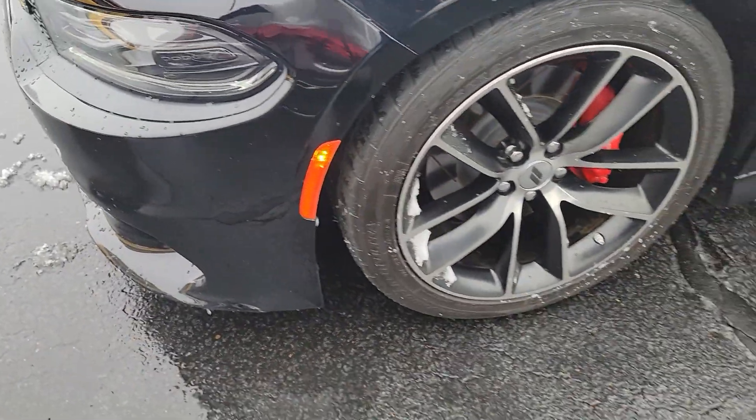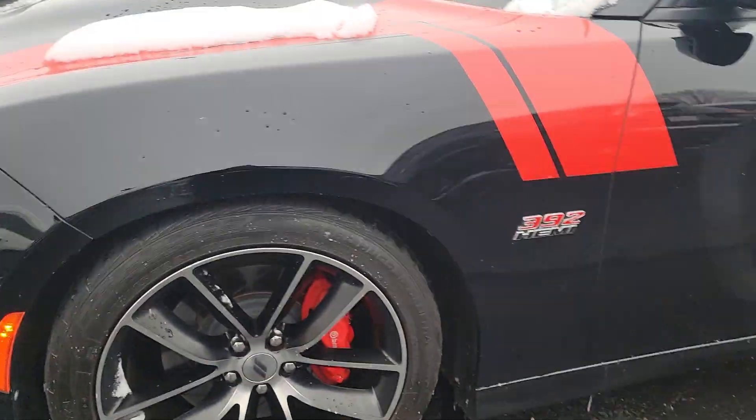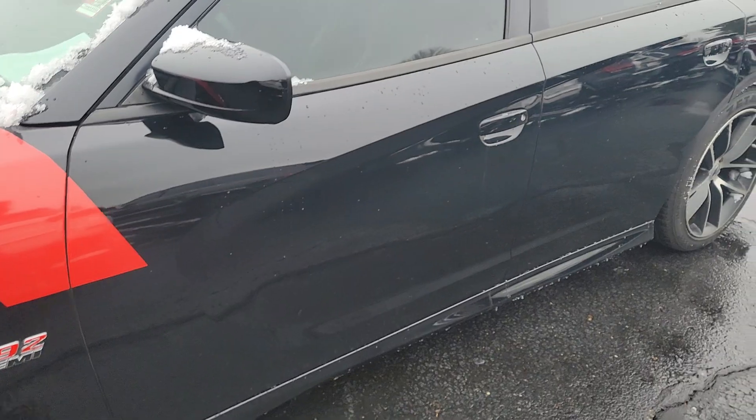Scratches. I want to say maybe slightly dented right in here from looking at it. Overall though, I'd say the body's in really nice shape.